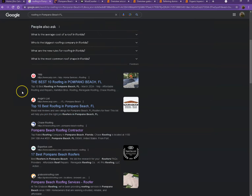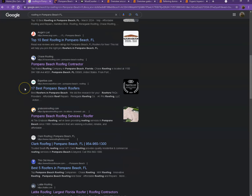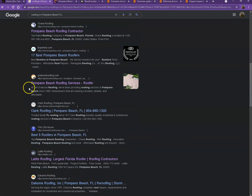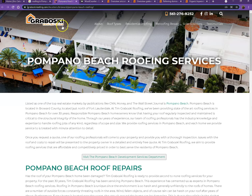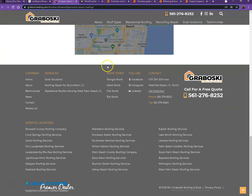Moving on to the next part — these are what we call organic searches. These are all the websites that rank higher without people paying for any ads, just because they're doing certain things. That's exactly what we're going to analyze by pulling up one of the top ranking websites to see what they have differently. Looking at their website, they also have their logo at the top, their phone number, good photos, and a good amount of content.